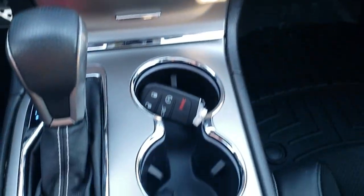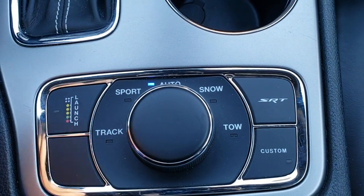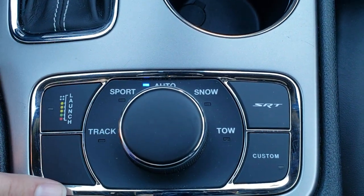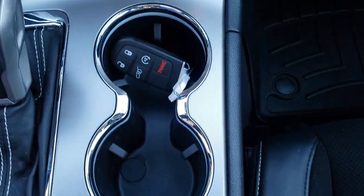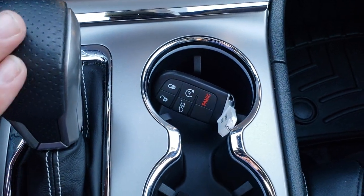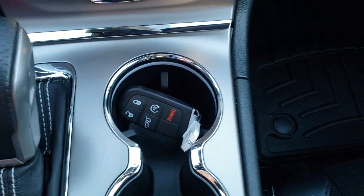Down here you have your Quadra-Track four-wheel drive system with track, sport, snow, tow, SRT, and custom modes, plus a launch control, which is really cool. You also have an eight-speed automatic transmission and keyless entry with remote start.